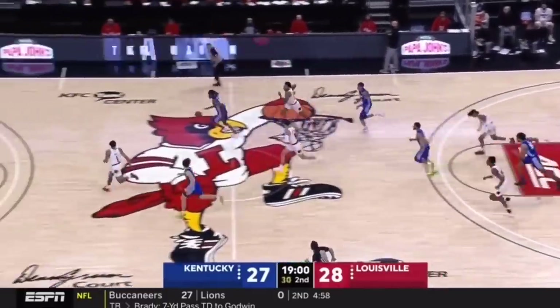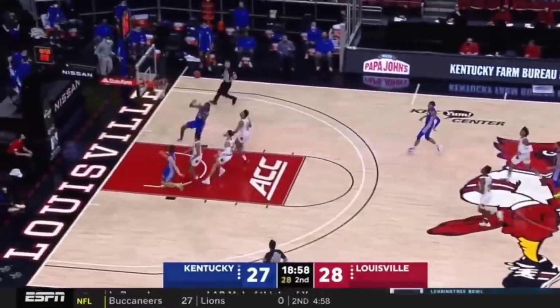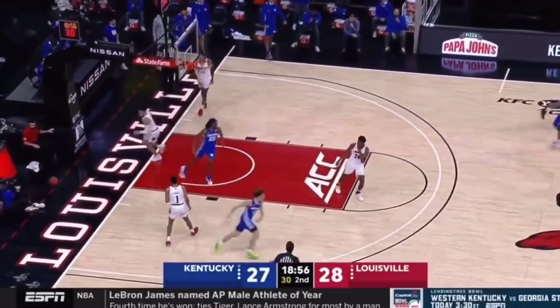Williamson with a runner, rejected by Jackson. That's what he does best. Give him five, and he did.